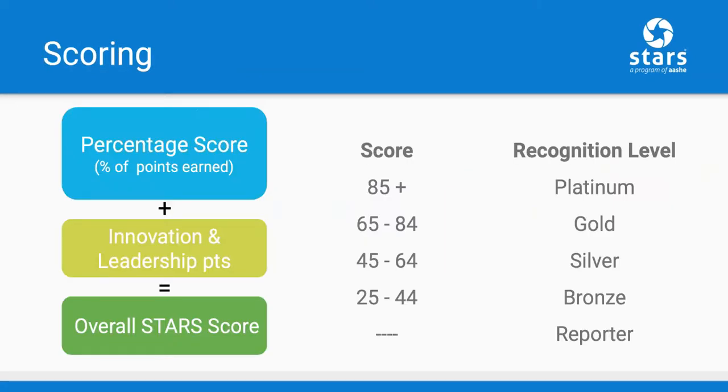Institutions pursuing a rating will accumulate points for each credit. Their STARS score will be based on the percentage of available points earned across the four main categories. In addition, institutions can earn up to four innovation and leadership points for exemplary and pathbreaking initiatives that are not covered by other STARS credits or that exceed the criteria of a standard credit. These bonus points can be earned by choosing from a catalog of exemplary practice credits as well as by pursuing open-ended innovation credits. The bonus points are added on top of the percentage of points earned to determine the overall score.